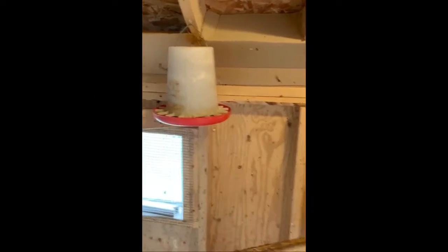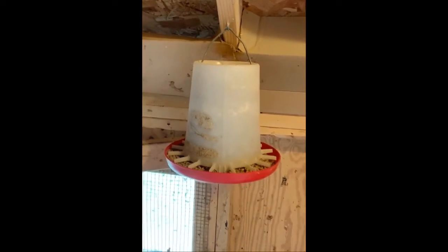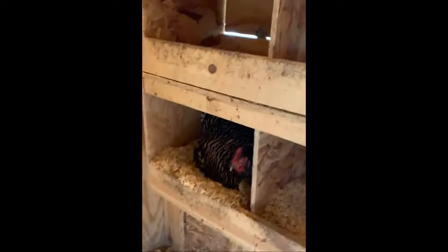We have some food hanging up high for them and then we keep some down low too. And we have a chicken right now in our nesting boxes — this is where they lay their eggs.